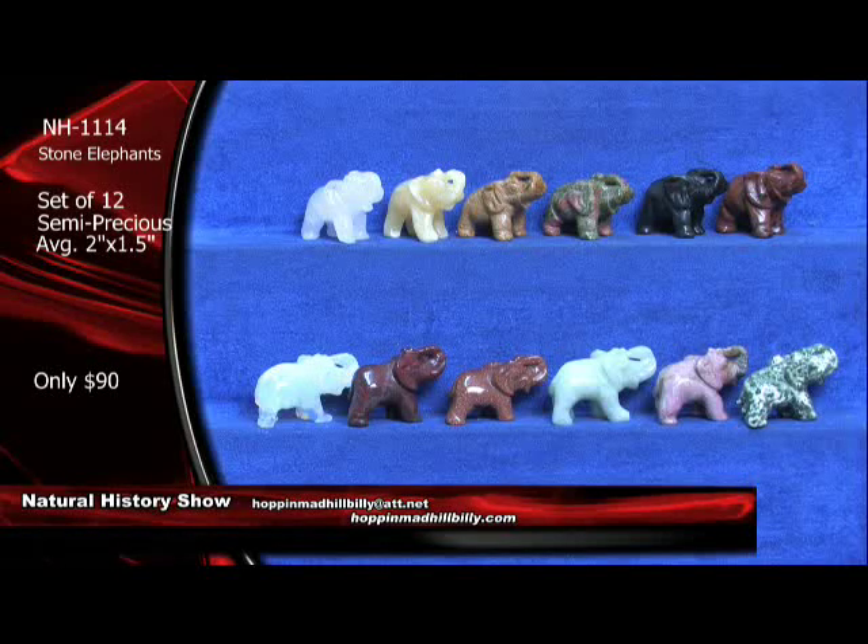Todd got in on the elephants here — a lot of people are getting in on the elephants. And that is just an awesome deal. Sets of 12 of these bad boys right here for just $90.